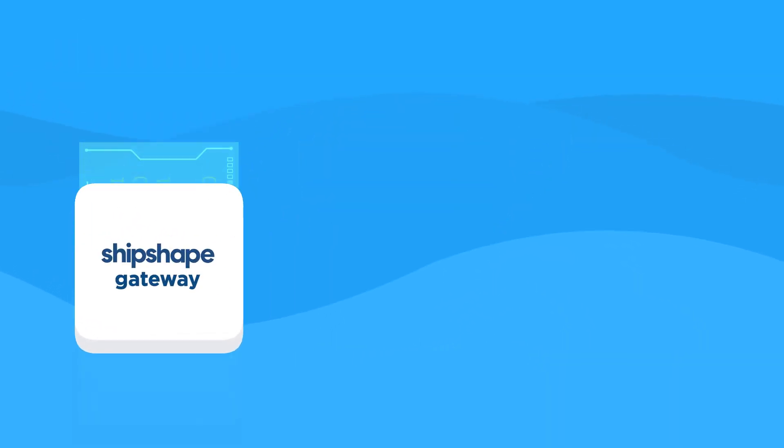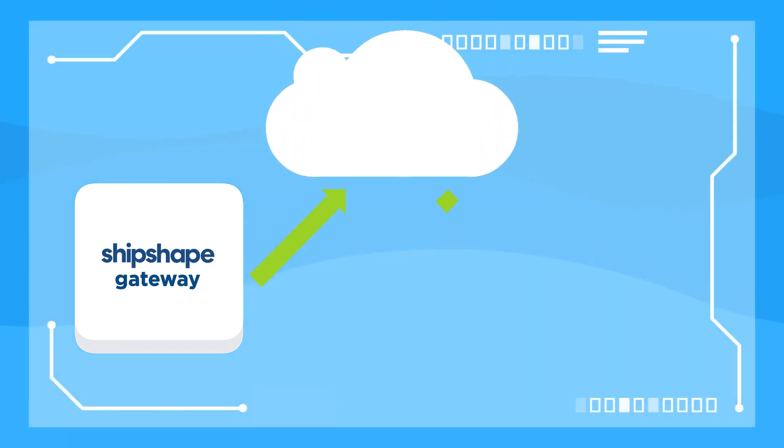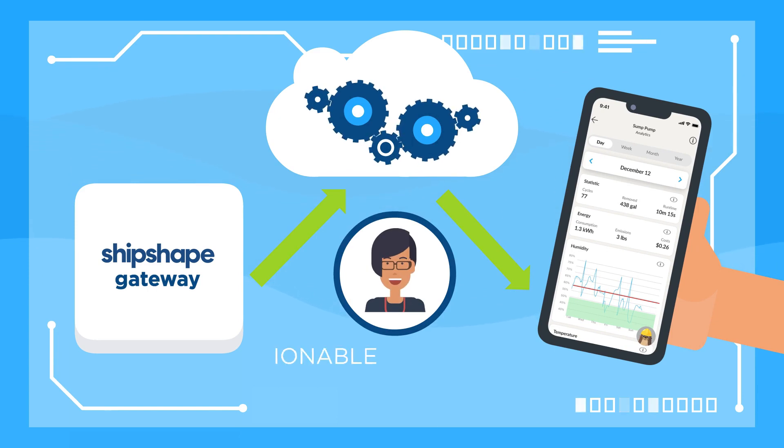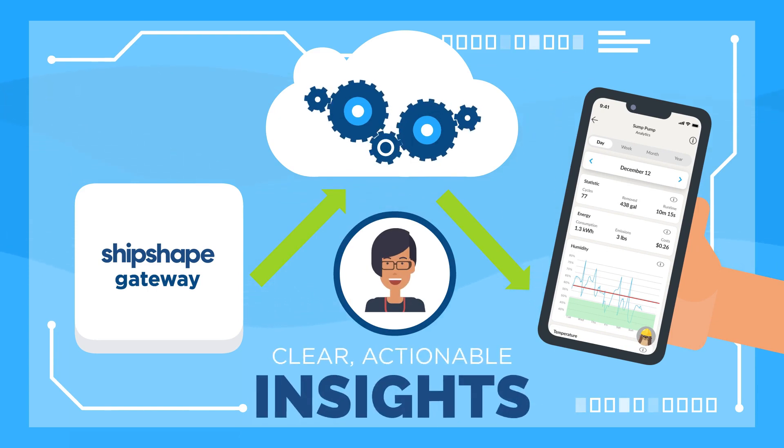This is how complicated data about water detection, humidity, temperature, and energy utilization gets analyzed and transformed into clear, actionable insights for your benefit.